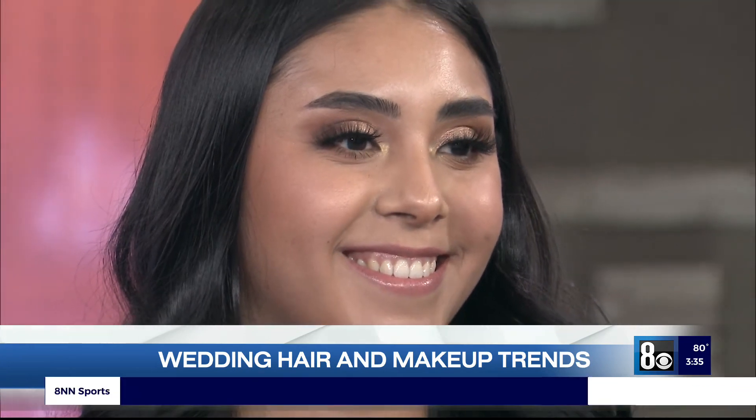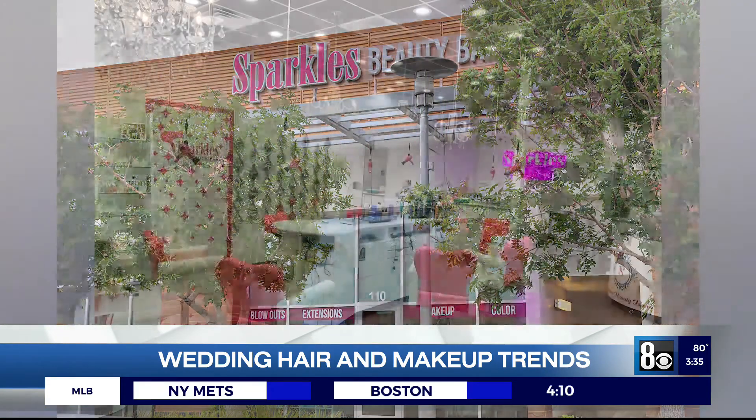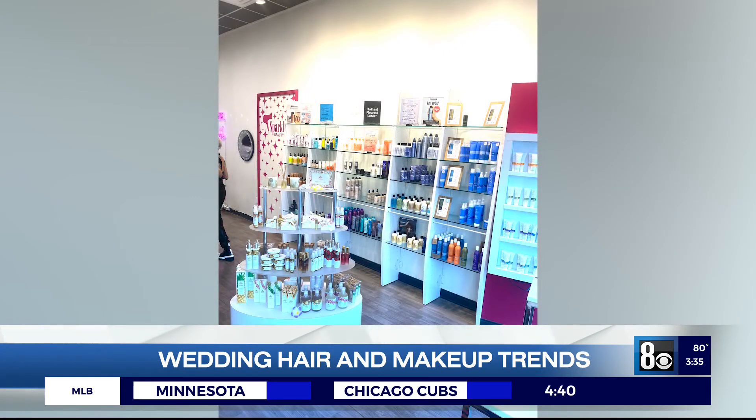We always recommend a trial so you can be very picky. We did a trial with you. Are you saying I'm picky? You were easy though. We did do a trial. Make sure you get your look down that you want and we can always adjust. Because sometimes you see a photo and then you do it on yourself and you're like, I don't look like the photo.